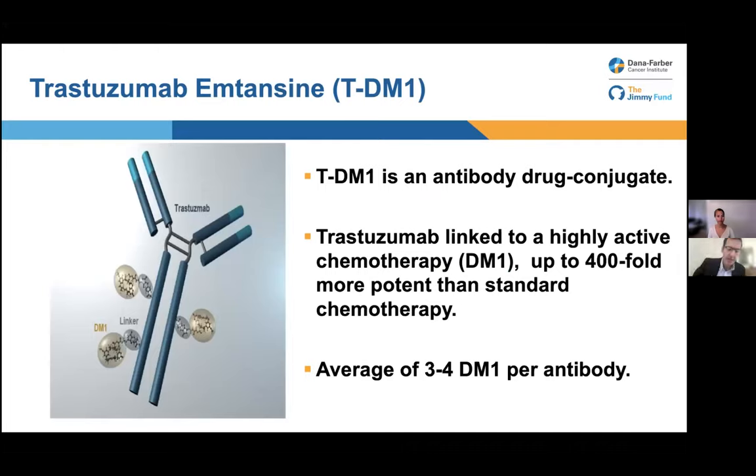The success of trastuzumab and pertuzumab made it clear that HER2 is a target that can lead to big benefits. There's been a huge effort in developing new HER2-targeted therapies, and the first big breakthrough after trastuzumab was TDM1, or Kadcyla. TDM1 was a completely new class of drug called an antibody-drug conjugate. The idea is to take advantage of the ability of these antibodies to find all the HER2 on cancer cells, but not just block HER2 — also to carry chemotherapy with it.